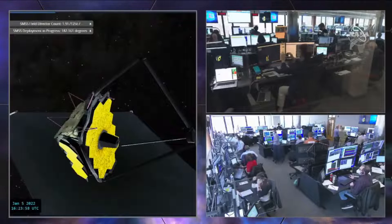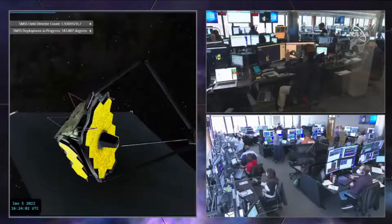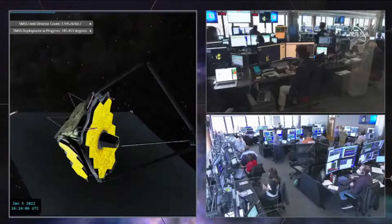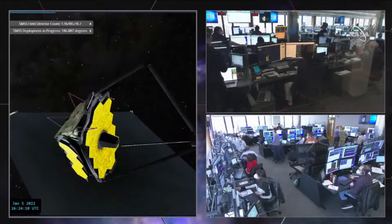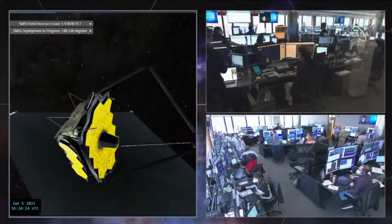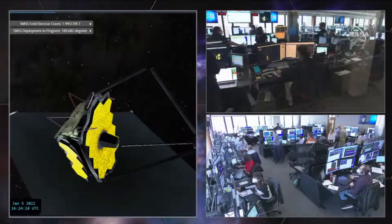My heart is starting to beat faster and faster. There's a tremendous amount of joy — I have this smile on my face from ear to ear right now as I see this absolutely essential component of the James Webb Observatory — the secondary mirror, the focusing mechanism — deploying. Without this mirror in its right position, we do not get light into the telescope.